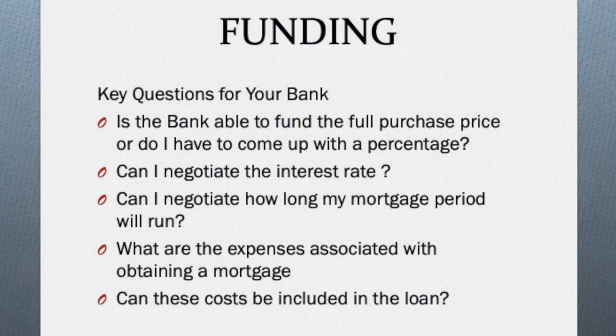Now that you've located the property of your dreams and it checks out, you're going to want to approach your bank or financial institution to discuss funding. Upon approaching your bank there are some key questions that you want to ask. One, is your bank able to fully fund the purchase of the property? Banks have different policies as it relates to mortgage loans. Some may require you to come up with a percentage — for example, a bank may say they'll lend you up to 80% and you may have to put 20% in, or they may lend you 95% and you put 5% in. So you want to be clear as to whether or not you have to come up with an input.